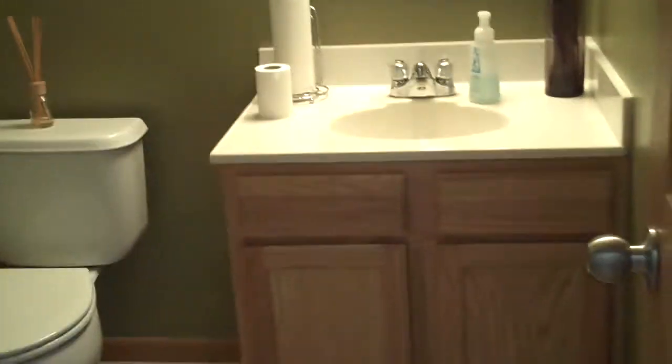This home offers almost 1,800 square feet with very nice and neutral colors. Across from the half bath, we have the master bedroom, which is fully carpeted.